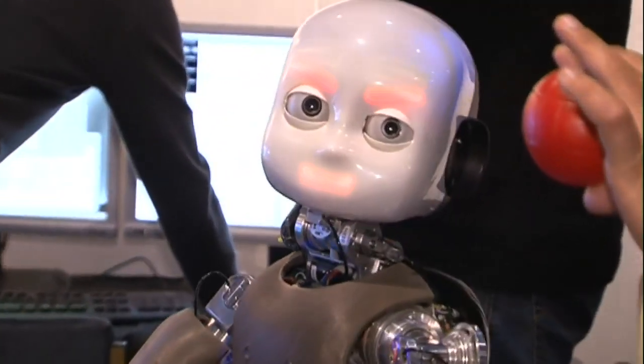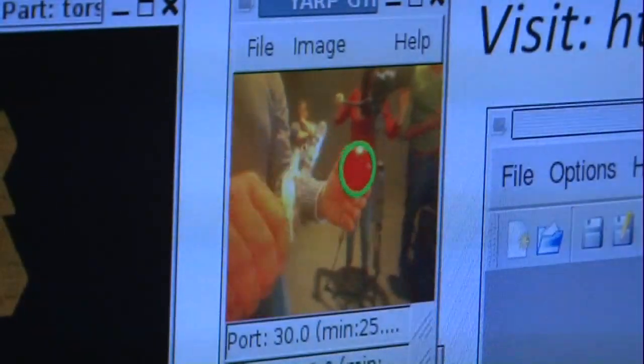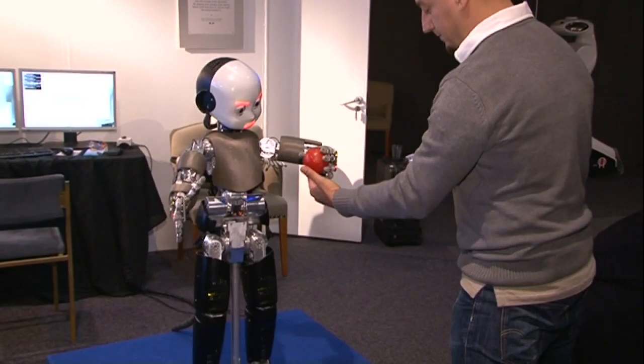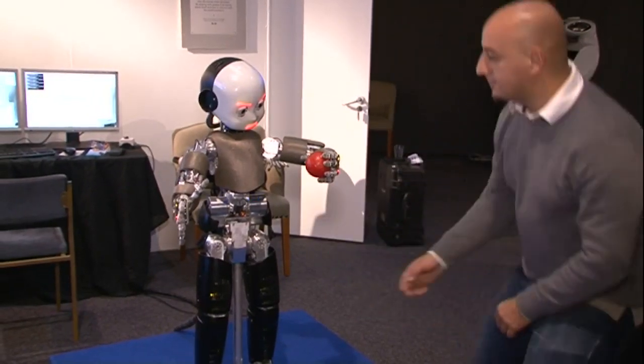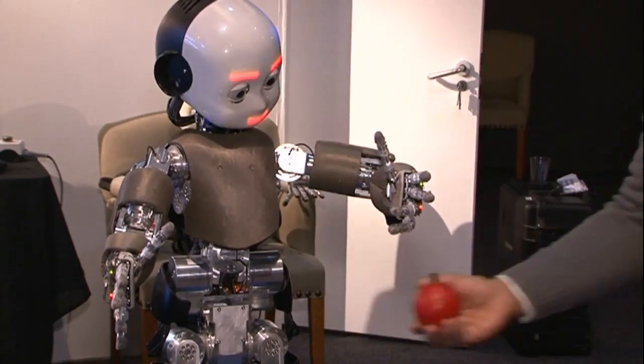With just a little help from his creator, Professor Giorgio Mehta from the Italian Institute of Technology, he can learn what things are and even play with them. What we wanted to do is to make sure the robot can interact with the environment, has plenty of sensors like cameras, microphones, a skin that can feel touch and pressure, and use these sensors to understand whether the robot is doing good or bad and improve his behaviour.